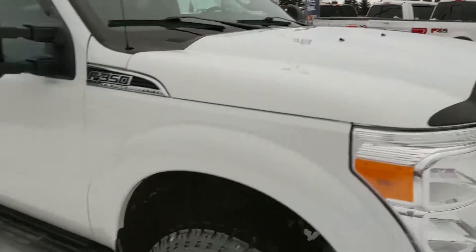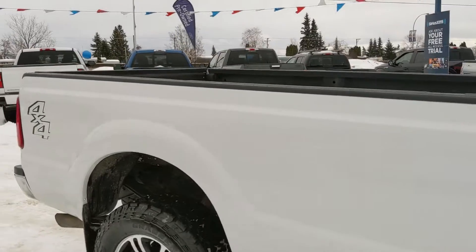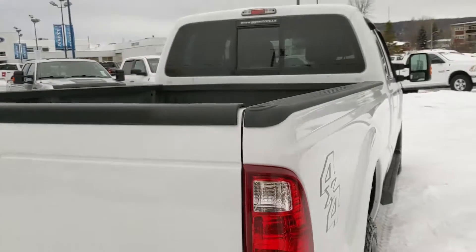Coming with a deflector on the hood, running boards down below, and vent shades on the windows. You've got some nice accessories on the outside, and it's looking nice and new.